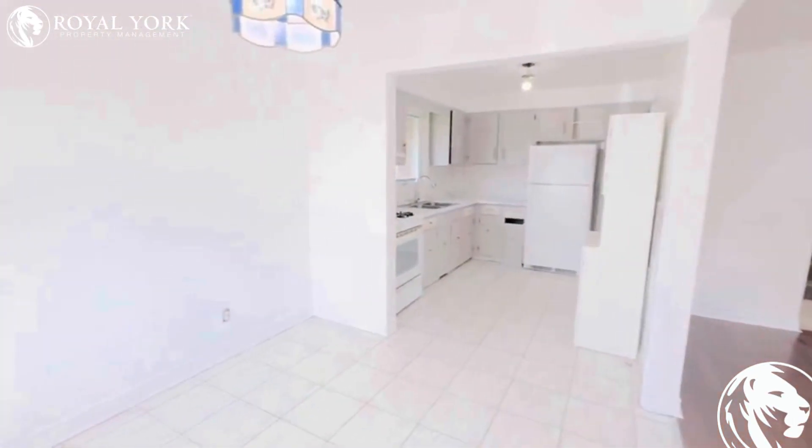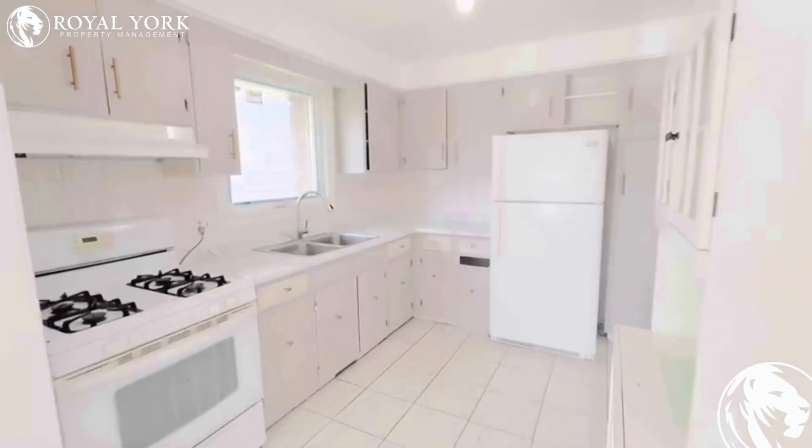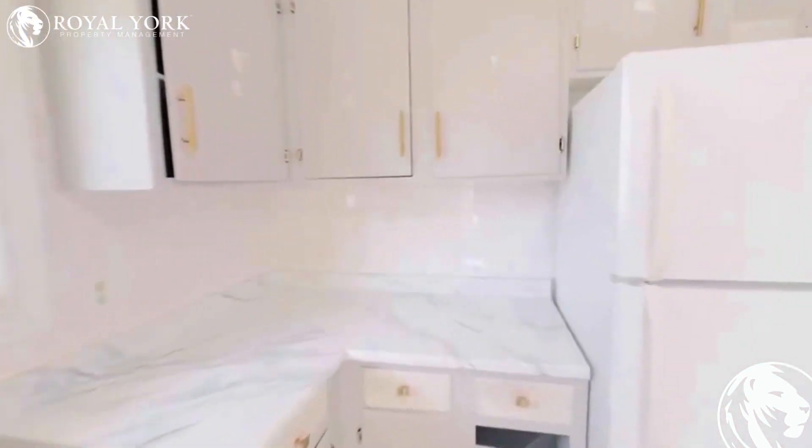Moving on to the dining. Transition into the kitchen — really nice open concept layout here. Tons of cupboard storage.